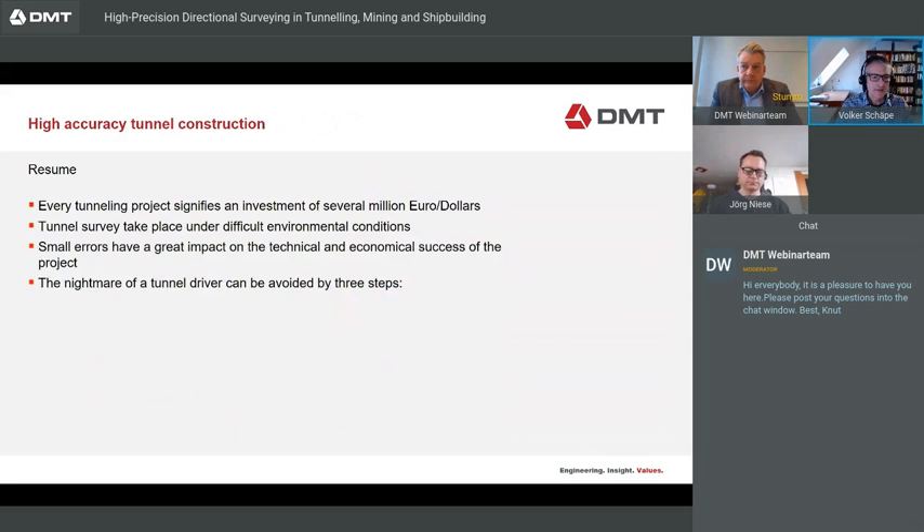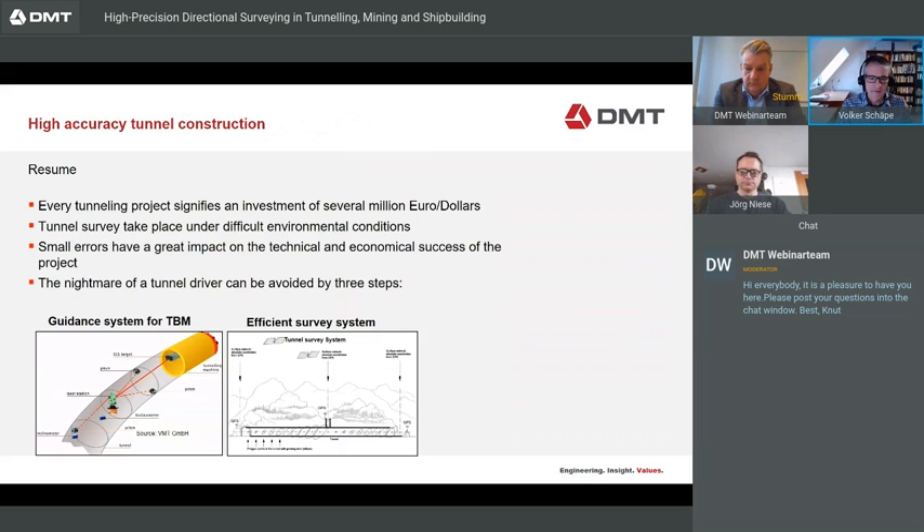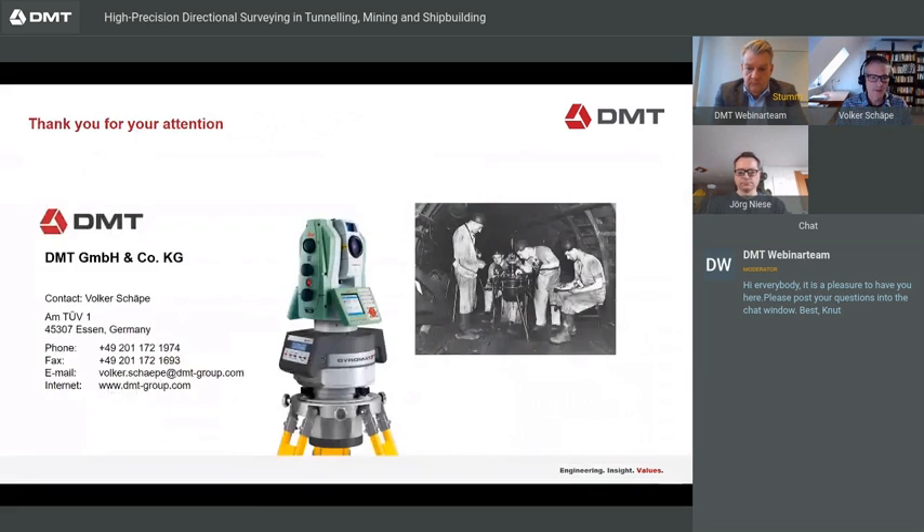In summary: every tunnel project represents an investment of several million euros. Tunnel surveys take place under difficult environmental conditions, and small errors have a great impact on technical and economical success. The nightmare of a tunnel driver can be avoided by three steps: a guidance system for the TBM, an efficient survey system, and a gyro control survey as insurance for the right direction. Thank you.